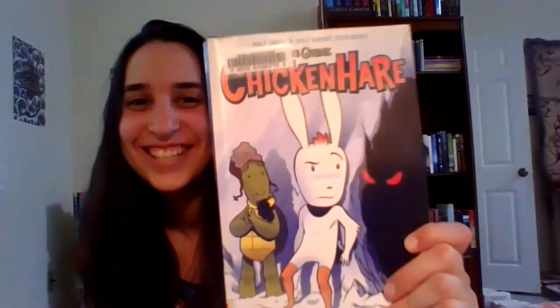This last book is so weird. It's called Chicken Hair. And it's not exactly for the super young readers like the previous two — I'd say it would be good for third graders, fourth graders, and fifth graders. The reason I say that is even though it looks silly, it's about a half rabbit, half chicken named Chicken Hair and his friend and partner in crime, Abe the turtle. And they're captured by a black market exotic animal trader.